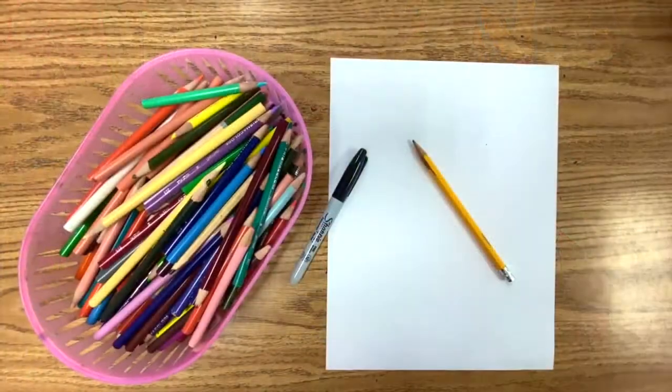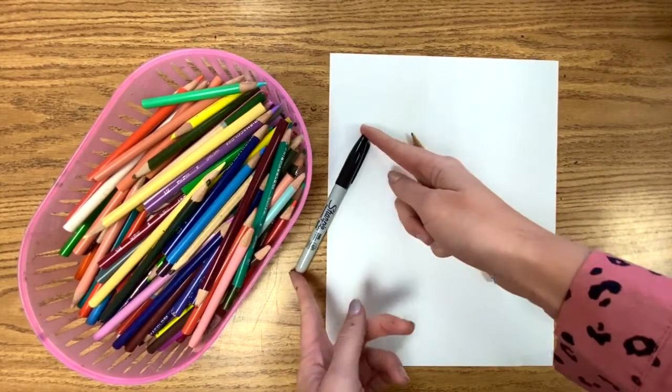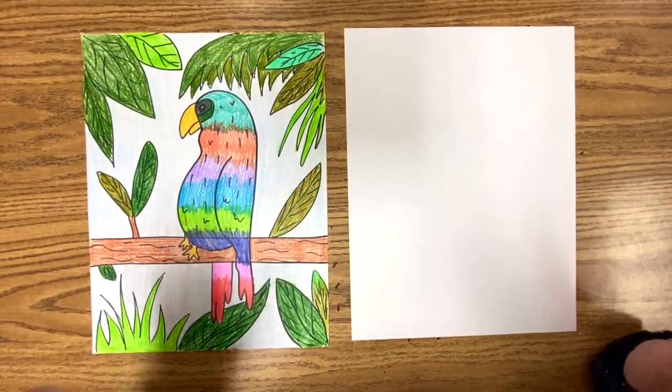The materials you need today are a piece of paper, a pencil, a Sharpie or black marker, and colored pencils. Okay, let's begin.